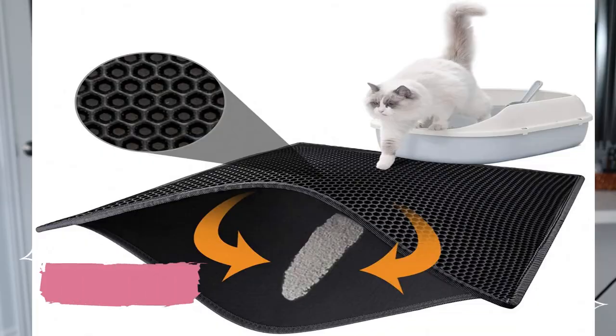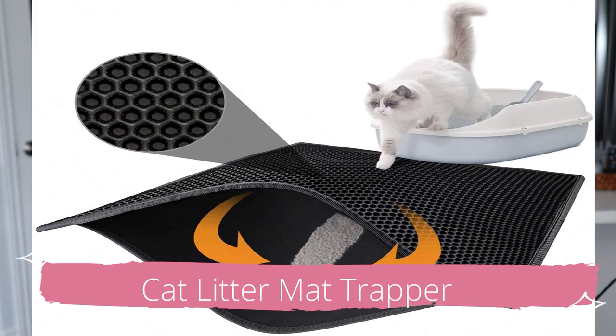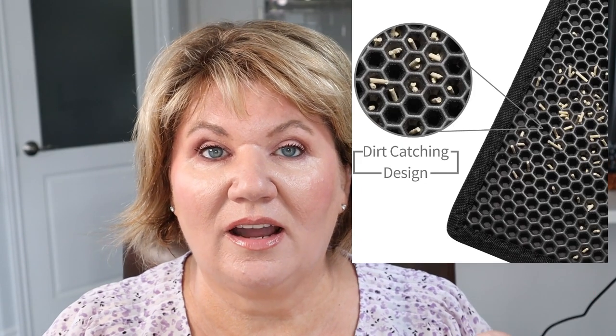If you have a cat, you probably get little pieces of cat litter in different parts of your house. I found the Cat Litter Mat Trapper. It has a honeycomb design that catches the litter as the cat comes out of its litter box, and one end is open so you can dump the litter back into the box. It hasn't eliminated my cat Buddy tracking litter 100%, but it's helped by at least 50 to 60%. We've only had it a week and I am totally loving it.